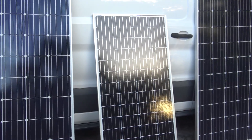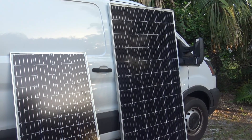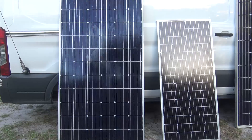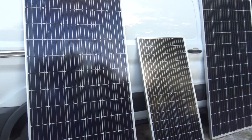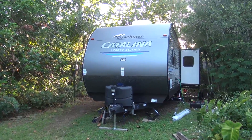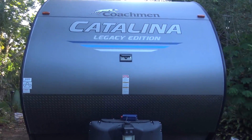Boondocking, doomsday — whatever you call it — here on the Ponderosa, today I'm going to show you an intro to what I have, with some key fun facts on solar that I've learned. I'm not an expert, but I did stay in a Holiday Inn last night. I can show you what I've learned and what I'm planning to do on my Coachman Catalina Legacy — my 2020 Coachman Catalina 34-foot.